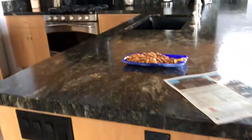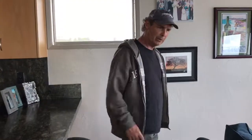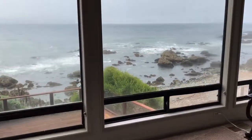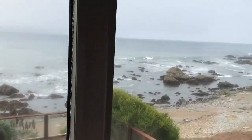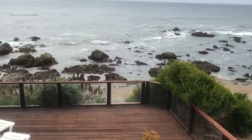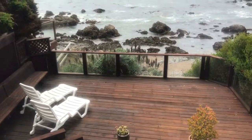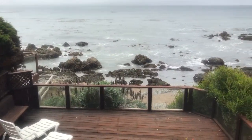Come around this way, because what I really want you to see is this — when you walk out here, this is what it's all about. Nothing between you and the water, right there. It doesn't get any closer. You have a deck with glass partitions, and immediately it's a drop.